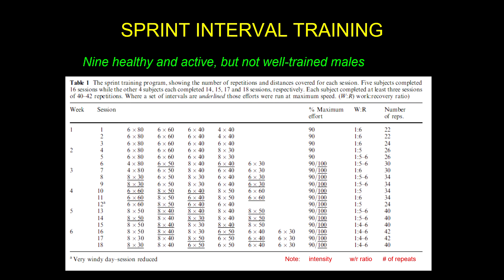Here is the workout that they did. We can see that they did six by 80-yard sprints — this might actually have been meters — then six by 60, six by 40, and four by 40. They did a one-to-six work-to-rest ratio, a total of 22 repetitions, and rested between two and four minutes between the sets.